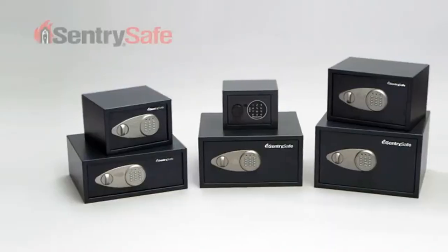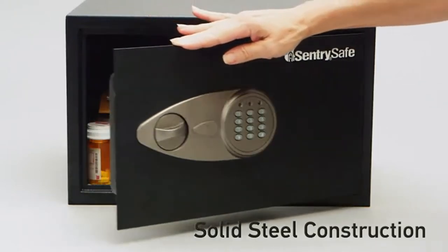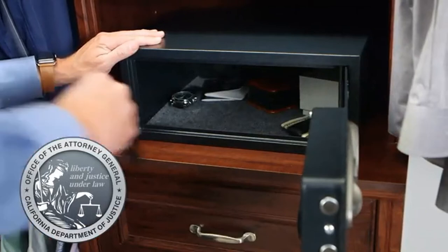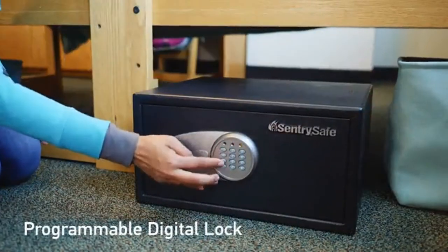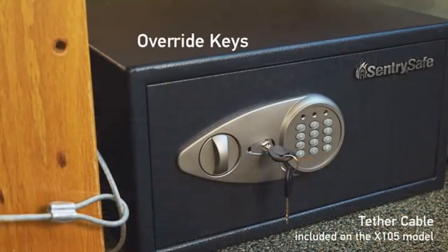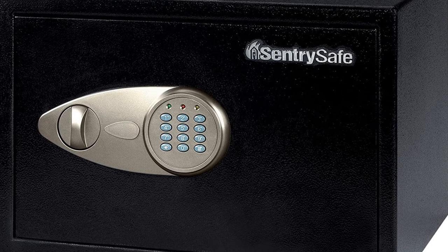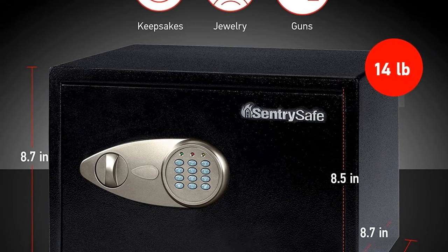The X055 is also a California DOJ certified gun safe. Set your own digital combination with this medium safe box — two override keys ensure you will always have access to your valuables. Note: not a fireproof or waterproof safe. Features include two live locking bolts, steel construction, concealed hinges, carpeted floor, and bolt-down hardware. Exterior: 13.8" W x 10.6" D x 8.7" H; interior: 13.6" W x 8.7" D x 8.5" H.